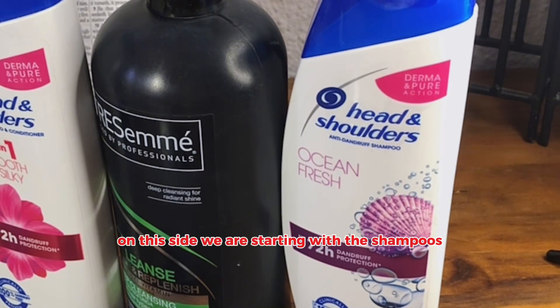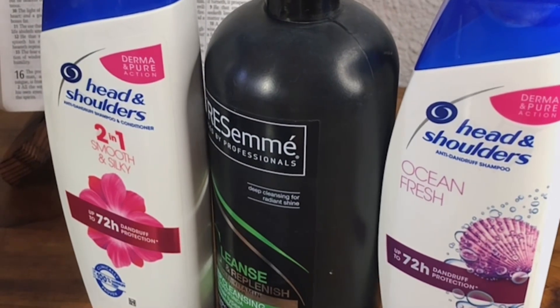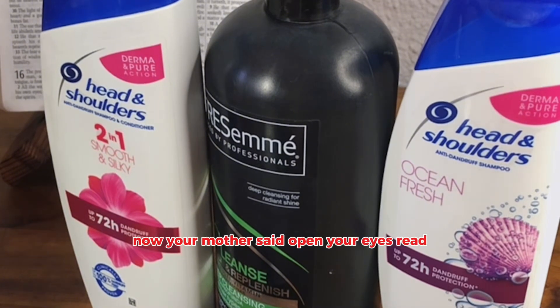On this side, we are starting with the shampoos. Now, your mother said, open your eyes, read.